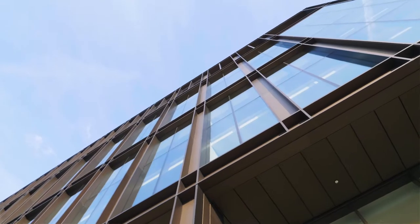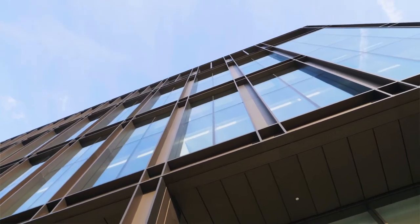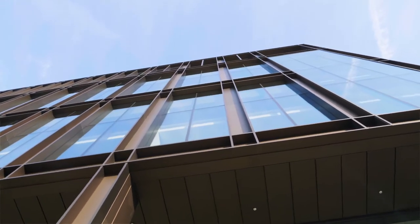Bronze cladding that glimmers in the famous Leeds sunshine, which we're seeing today. I think it's going to be a really nice series of different material treatments that make quite a diverse and interesting place to live and work.